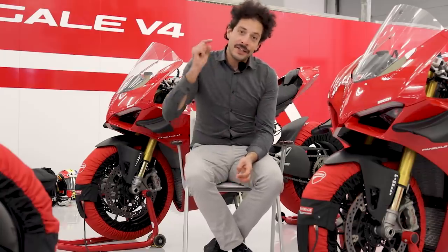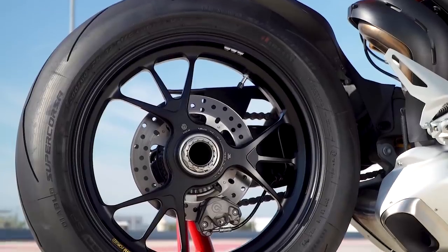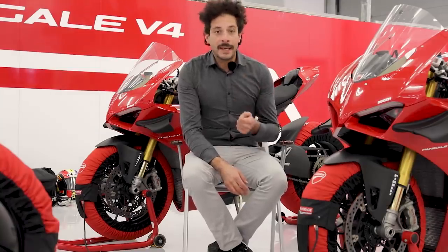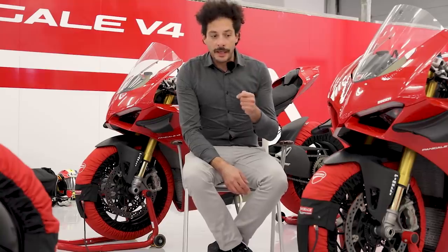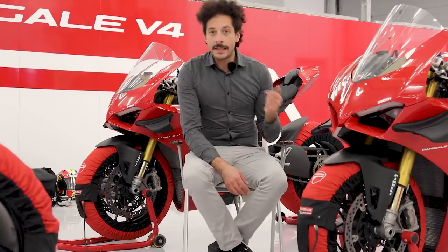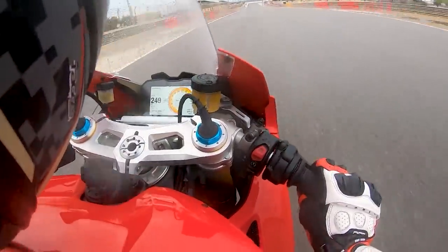And wouldn't you know, it's never supposed to rain in the desert until we got here today. But that's okay — Ducati generously took off the OE fitted Diablo Supercorsa V3 SP tires and fitted Pirelli's competition spec, extra gooey Diablo rain tires. So we've had some chance to ride the Panigale V4S here around a very wet Bahrain Racing Circuit.